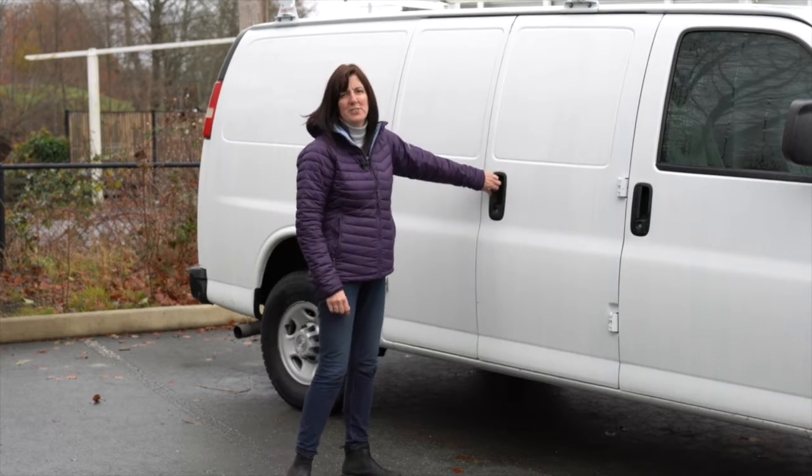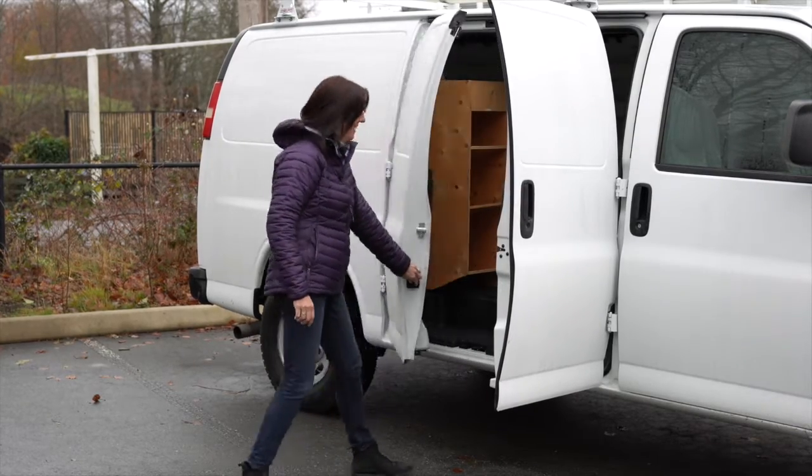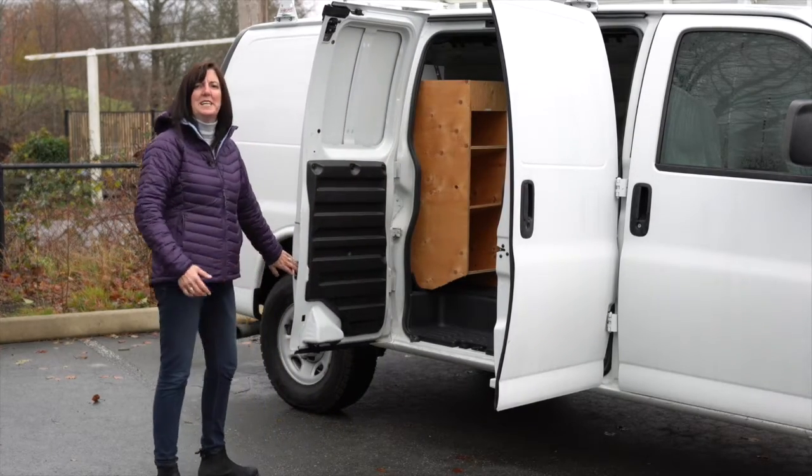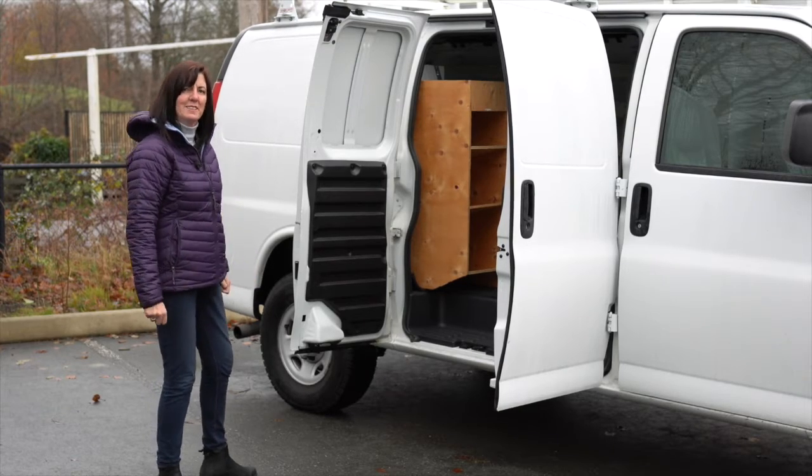It has multiple access points, which is great when you need to access your gear. It opens up like this — it's a big wide opening here — and there's also a big wide open door for the back, come take a look at that.